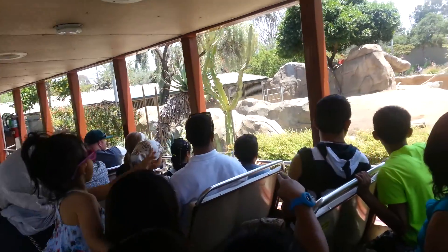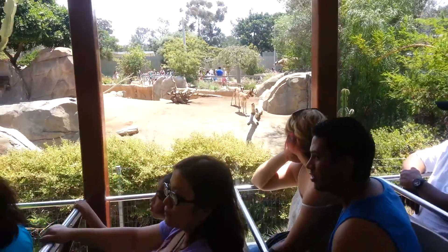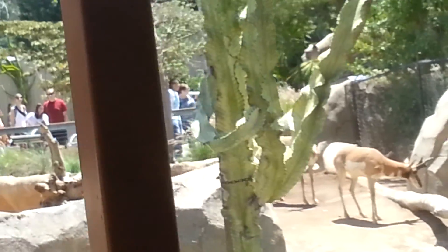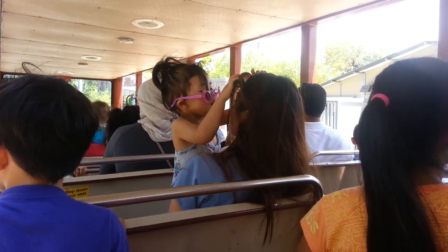They are from the central part of the United States. They could actually beat a cheetah in a long distance race — they can maintain speeds of about 50 miles an hour for up to 4 miles. Cheetahs are more sprinters.